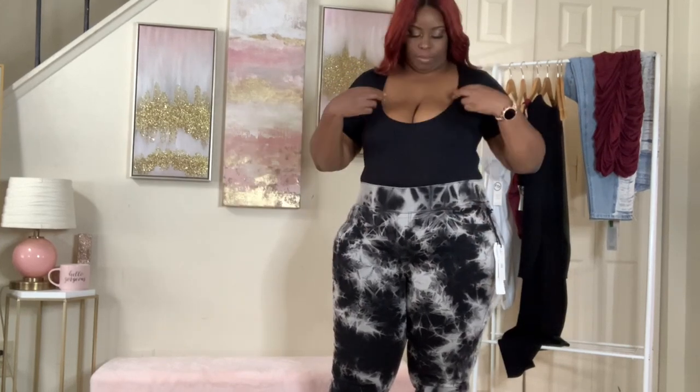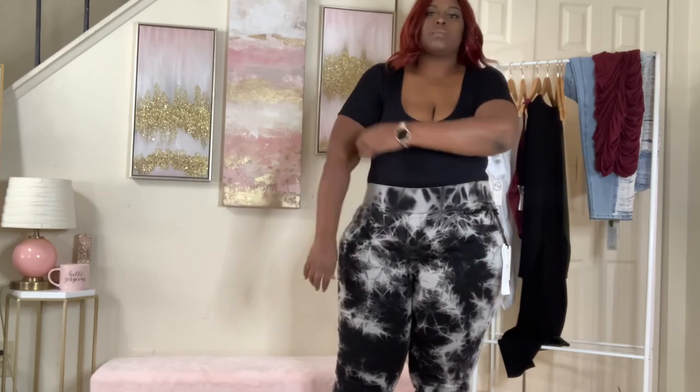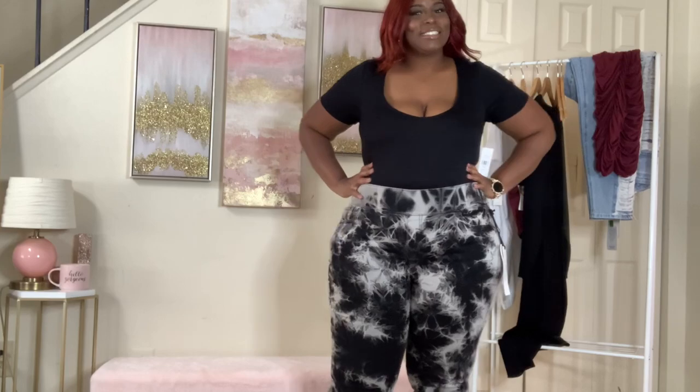I do recommend purchasing Fashion to Figure jeans — they give a lot of stretch and are basically true to size. Anytime I get a size 20, they fit, so I think this look is really cute. That is it for my Fashion to Figure fall haul! Thank you for stopping by. If you like what you see, don't forget to comment and subscribe. Leave comments letting me know what else you'd like me to try on. If you're not new, thank you for continuing to watch — I'll be back with another haul. Bye!